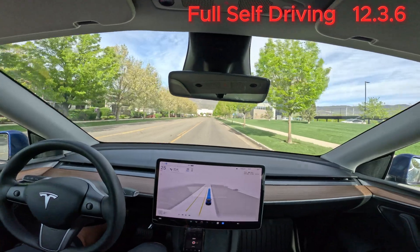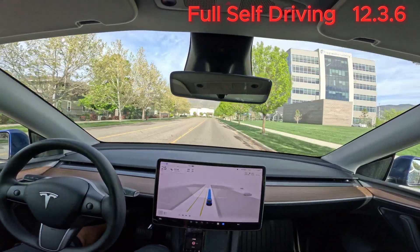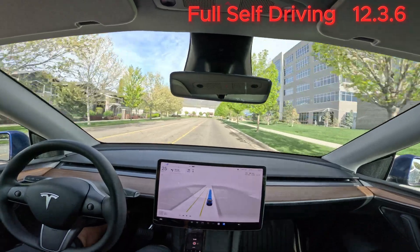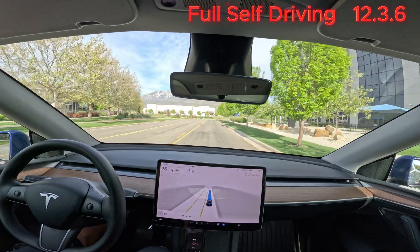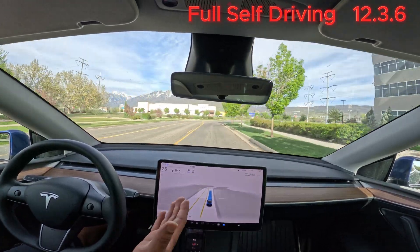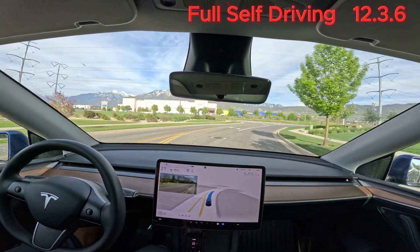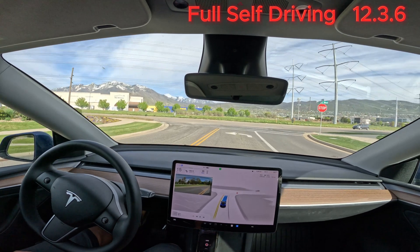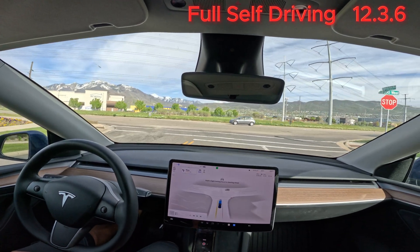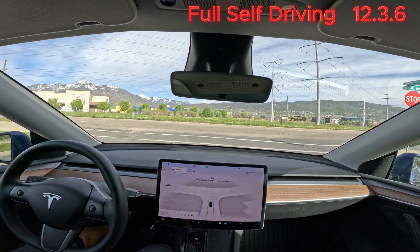So far what I've seen, it's very smooth. It's driving just to the speed limit — not much different than the previous 12.3.4 that I had.